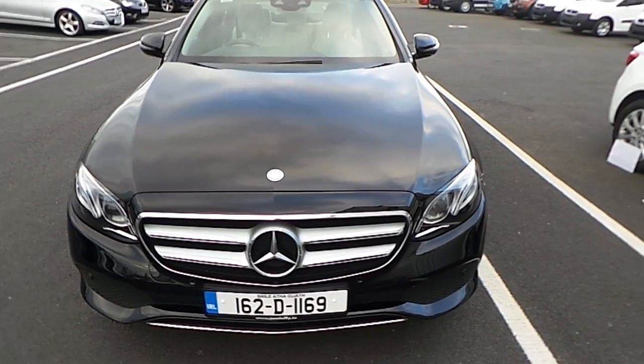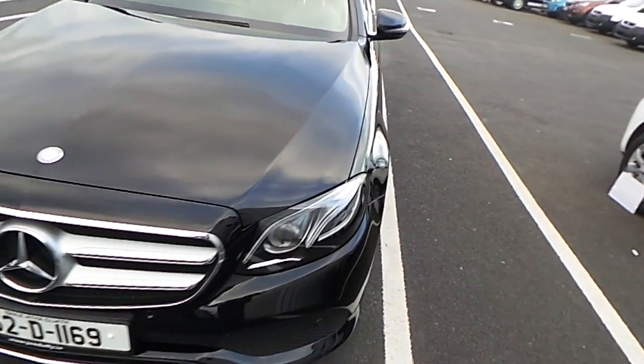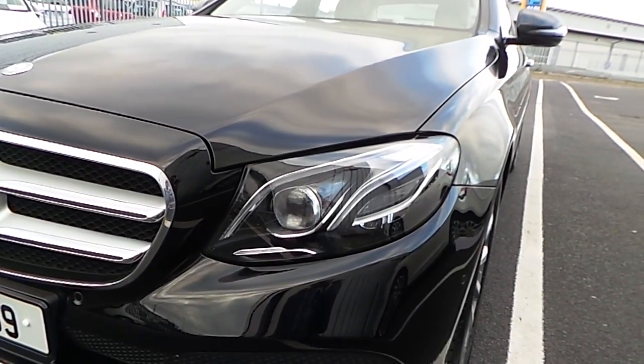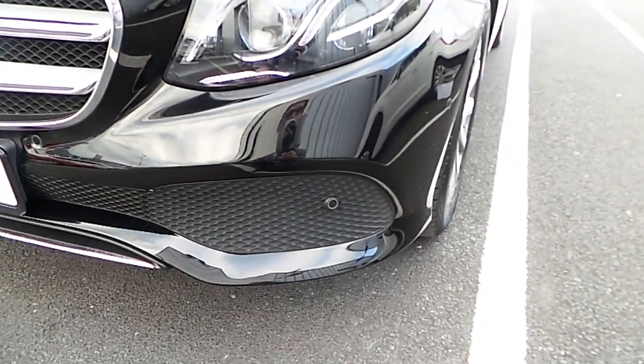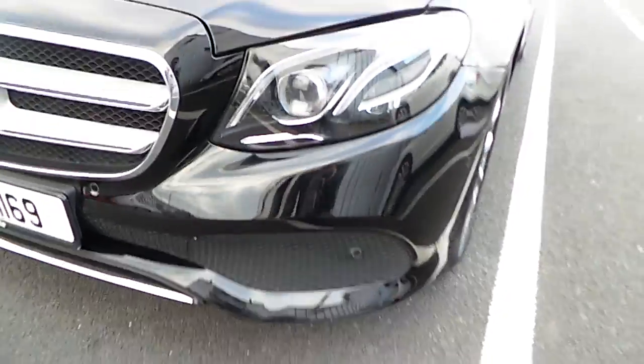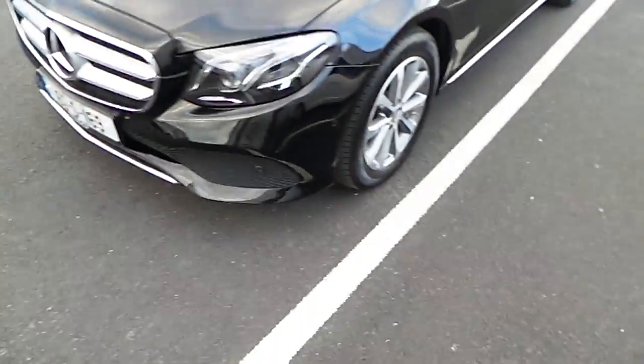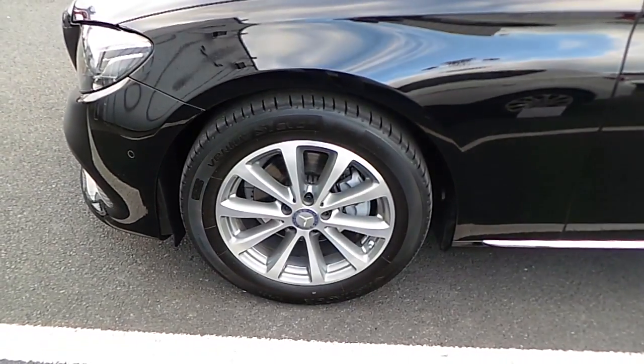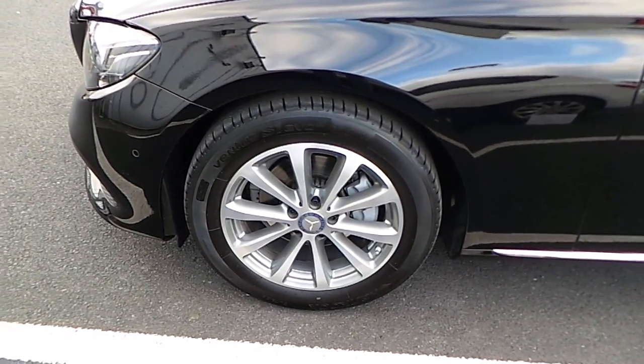It's a 162 registration and it has halogen headlights along with LED daytime running lights. It also has front and rear sensors along with a rear reversing camera. It sits on 17 inch multi-spoke genuine Mercedes alloy wheels.